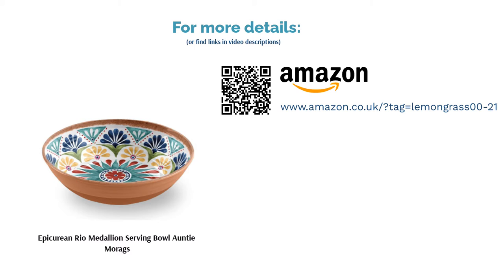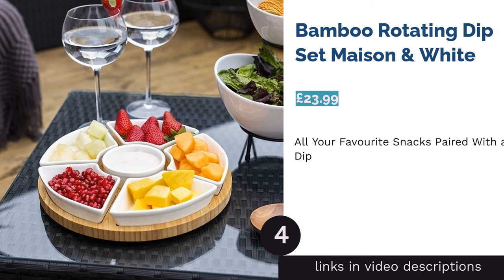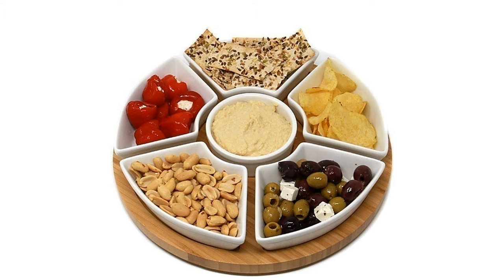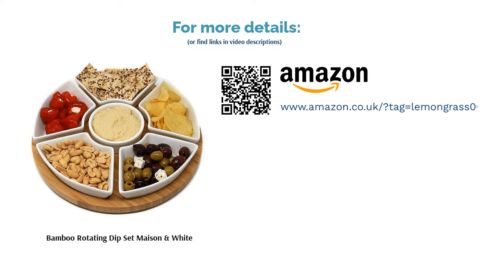The next product is the Bamboo Rotating Dip Set by Maison and White. Perfect for tapas nights, this serving platter consists of five large bowls and a small center bowl for the dip of your choice. With such a unique design, it's also the ideal option for nachos and guacamole, pita and hummus, or anything else nibbly. The wooden plate at the base is a lazy Susan, meaning that it spins around to make it easy for everyone to reach their favorite snack. No guest will ever feel left out.